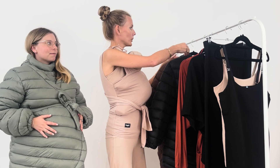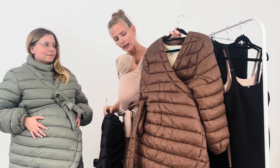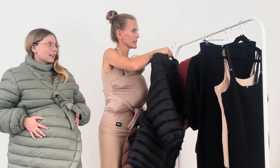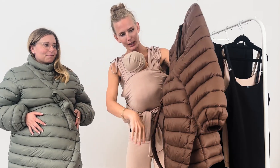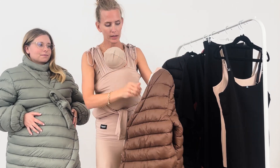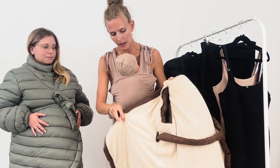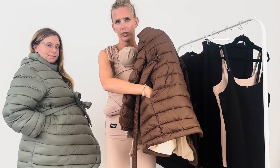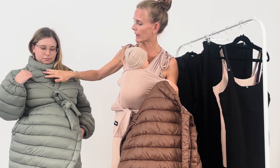Now we want to show you the padded carrying jacket. We have it in three different colors: sage green, black and coconut brown. As you can see, the bump fits very well. They have a fleece lining inside — not inside the sleeves, but inside the body and also inside the side pockets, so that's very cozy. The collar also has a fleece lining at front and back, but not at the top part of the collar.